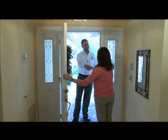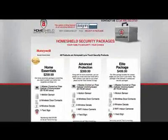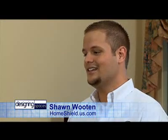Designing Spaces heard the call and brought in Shawn Wooten from Home Shield Security Systems to help Sharon create a safe and secure environment for her home. Sharon says she can't believe she's waited this long without a home security system, but she has a tight budget. Shawn responds: one out of every four homes are broken into every year, and a home with a monitored security system is three times less likely to be broken into. The home essentials package starts at $299, and monthly monitoring is only $16.99 — that's half of the industry average.